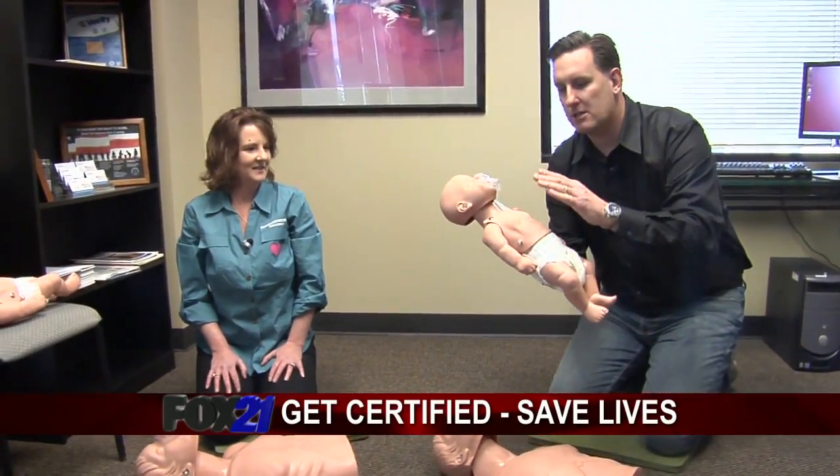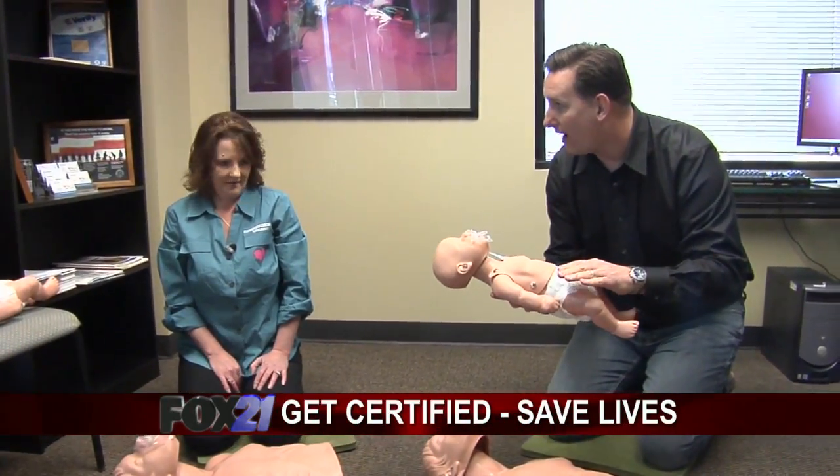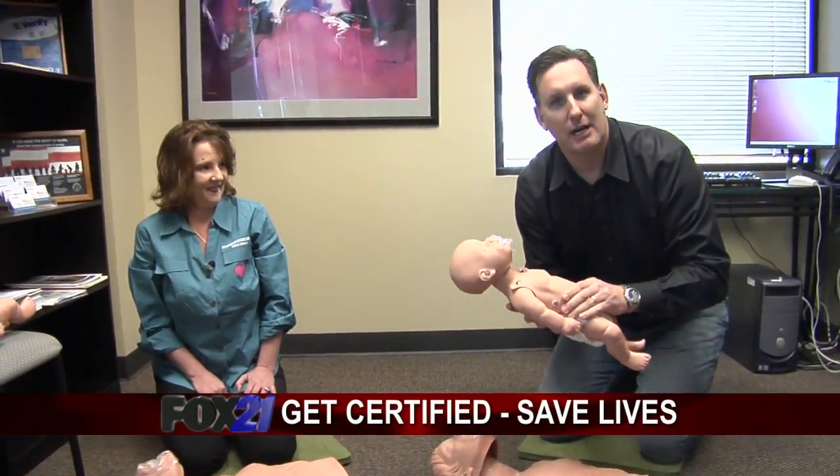Coming up, we're going to have more on CPR. We're going to learn how to treat children — it's a little different, a little more finesse. That's on the way in just a little while.